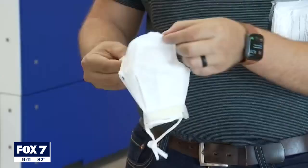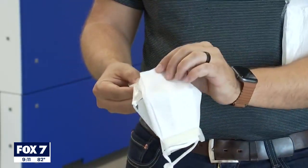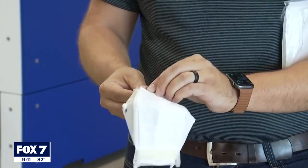CEO Blake Typel shows how the design allows you to replace the filter in the mask, so you can wash the frame. It's especially well suited for folks in the community like National Guard, or the police department here in the city of Pflugerville, and other first responders who need to have an interaction and then maybe want to change their filter media before they have another interaction.